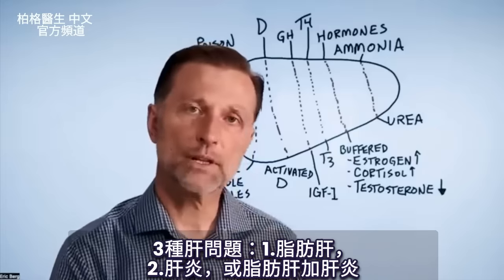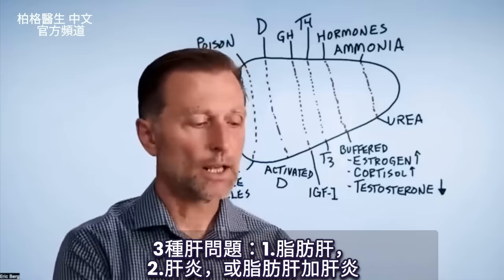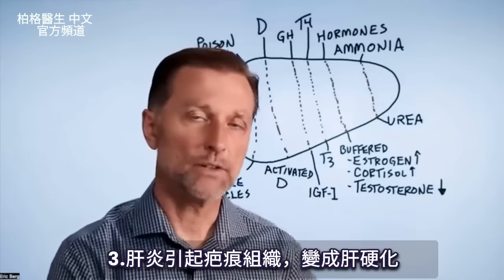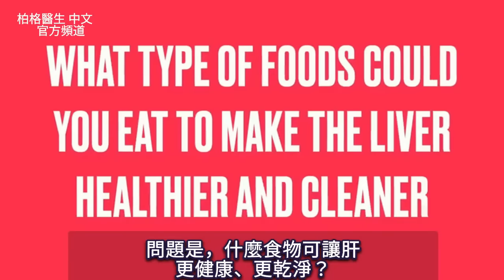There are three different problems with the liver. You can have a fatty liver, you can have an inflamed liver where that inflammation creates scar tissue, and then you can develop cirrhosis. So the question is, what type of foods could you eat to make the liver healthier and cleaner?